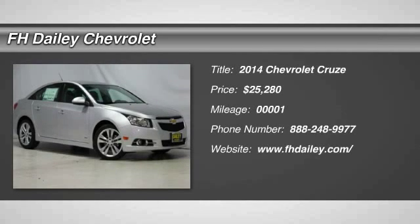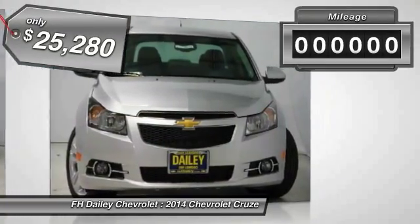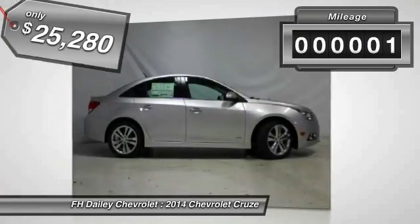The 2014 Cruze. The Cruze blueprint calls for more than you'd expect and is priced below $30,000. This vehicle has less than 100 miles.